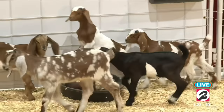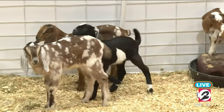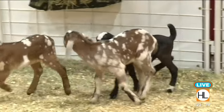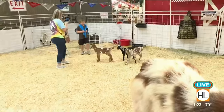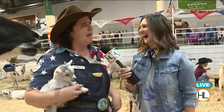These animals are so well-behaved. We are a professional traveling petting farm — they have been doing this literally their whole lives. When they're home out on their ranch, they don't know what to do with themselves. They're like, 'Where are the people? We want to be petted.' They're people pets. They absolutely love it.